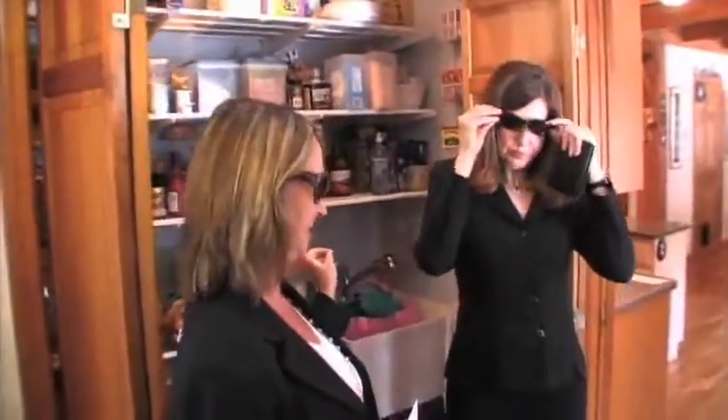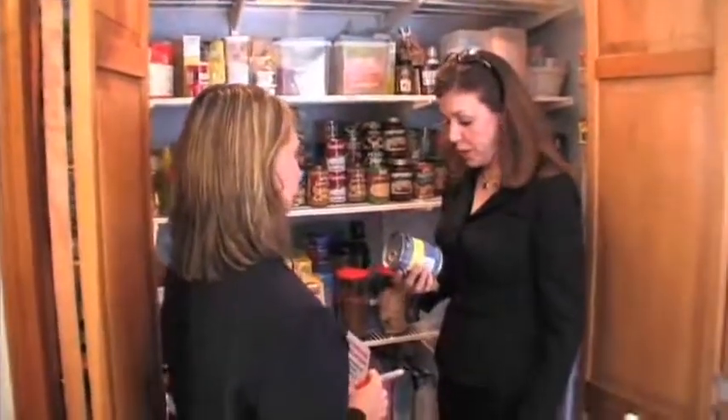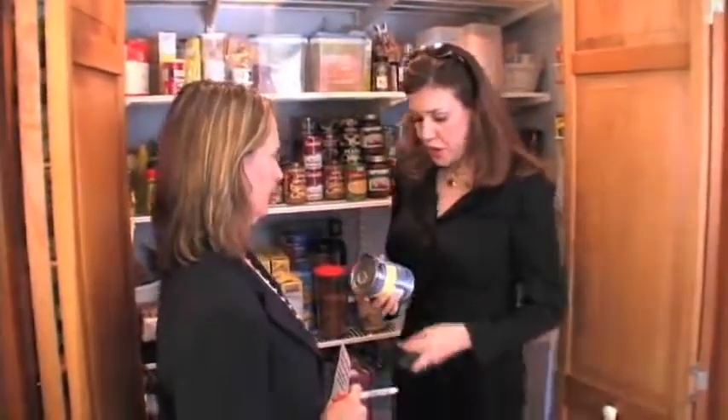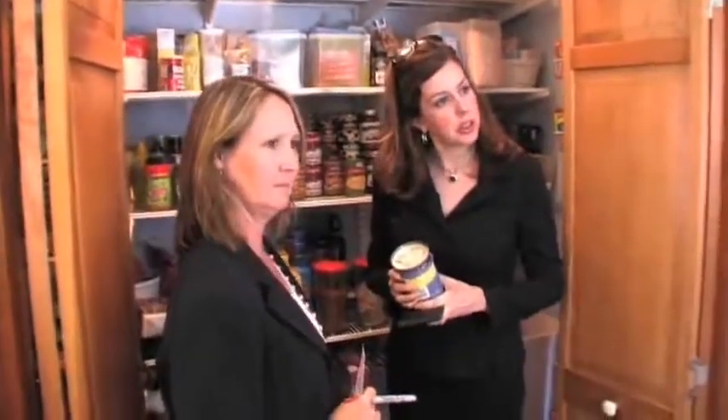We need to check out his pantry — that's where the violation is. We got ourselves a salty situation. Progressive soup: 840 milligrams per one cup. Sir, can you tell me, when you have soup, how much do you have? That would serve about two.